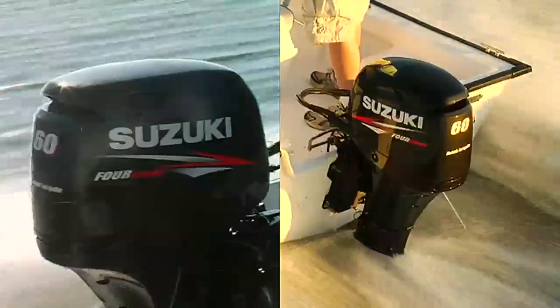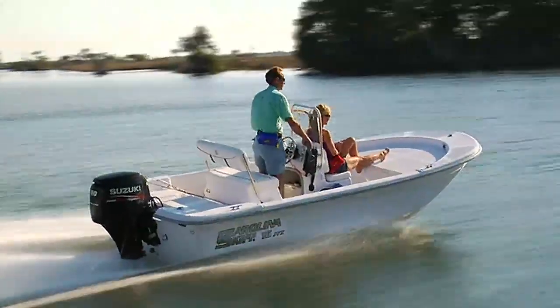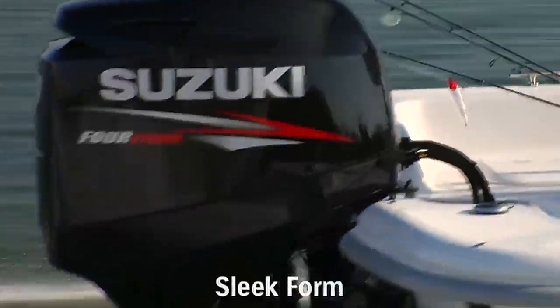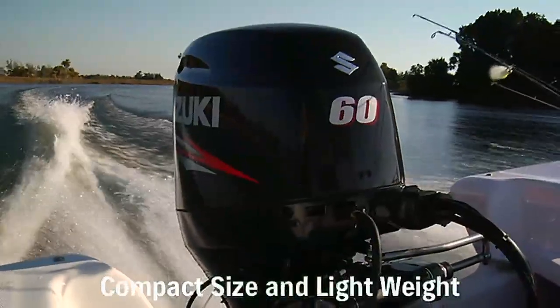Our engineers designed the DF-60 to be the lightest, most compact outboard in its class. But what's more is that they designed it to deliver fuel-efficient operation. The DF-60 is designed with a sleek form that ranks top in the 60-horsepower class for its compact size and light weight.